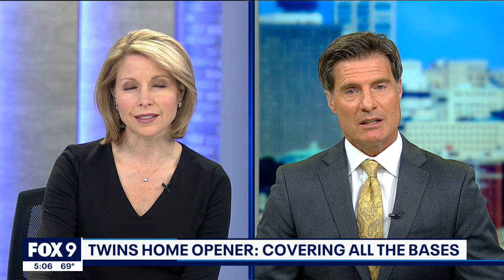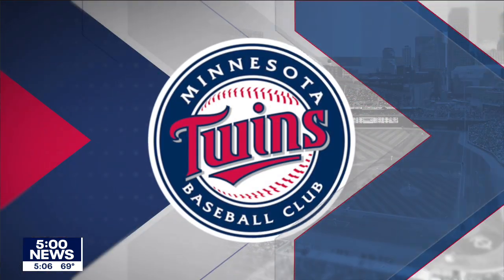It's refreshing to say that rain, not COVID, is once again the bigger threat to keeping fans out of Target Field. Just like old times, Thursday's home opener will be the first time since the 2019 playoffs that actual fans — not cutouts — will be at the Twins' home game. 10,000 people are allowed per game. Fox 9's Rob Olson is live at the ballpark tonight to give us a rundown of how this is going to work.